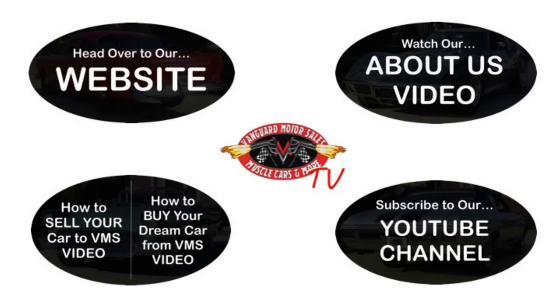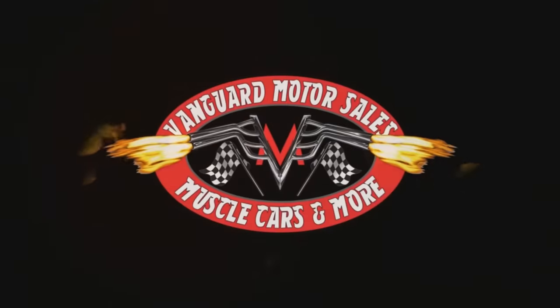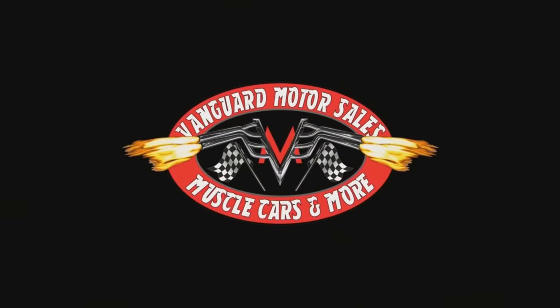We've made it really easy for you — click on any one of these five pictures and it'll take you right to whatever you're interested in. We're going to give you about 30 seconds to click these pictures. If you need more time, just go back in the video and click that picture. We'll see you next time.